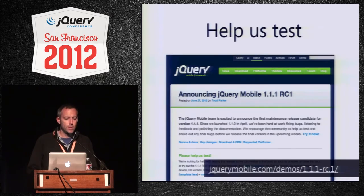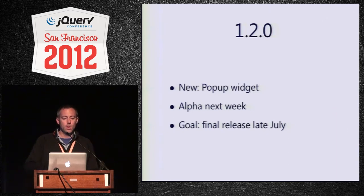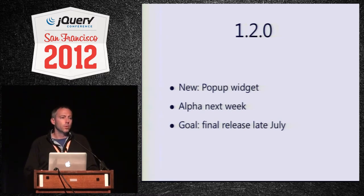So grab your 1.1.1. Help us test — it's out now. If you do find issues, please report them, and if we don't have any major ones, we'll be releasing final really soon. For 1.2, we're adopting a new release strategy to keep it really focused — introducing one major feature per dot release, usually a new widget, plus maybe a refactor on an existing plug-in. We're shooting for roughly quarterly releases. We were hoping to get this release for today, but we want to spend a little more time polishing it. We're shooting for an alpha of 1.2 next week and hoping to release sometime late July or early August at the latest.